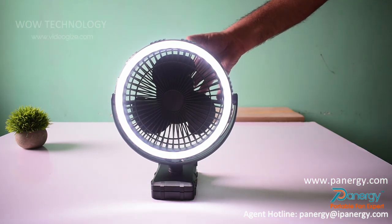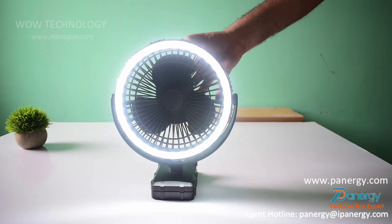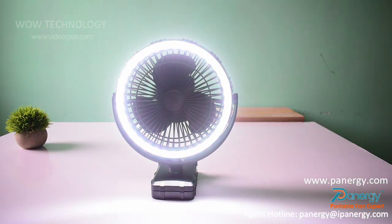Three brightness settings — low, medium, and high — provide an ideal lighting source for camping, hiking, or emergency lighting at home due to hurricane, power outages, and more.